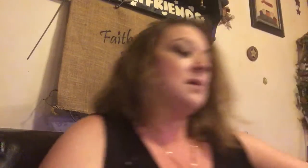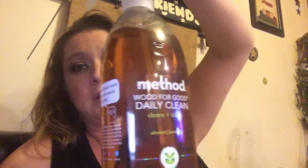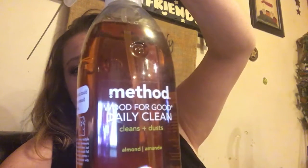Next is the Method Wood for Good polish — I use this every day. It also smells like eucalyptus. And this is the Method Wood for Good daily wood cleaner, which also smells like eucalyptus.